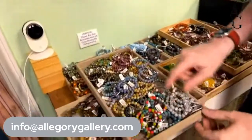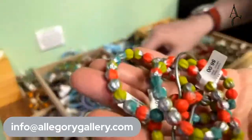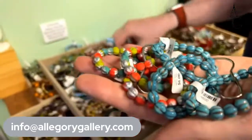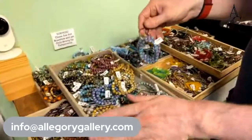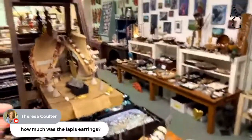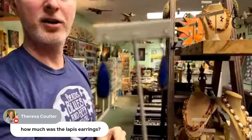We've got melons — lots of melons in here, all different kinds. Very popular. Teresa asked how much were the lapis earrings — the lapis earrings are $38, and they'd be 20% off.